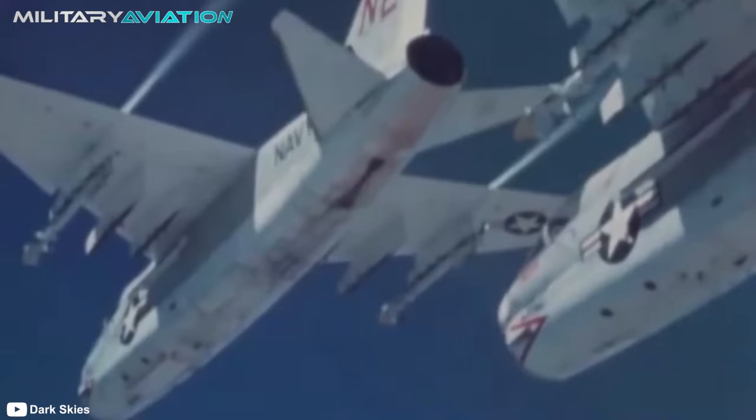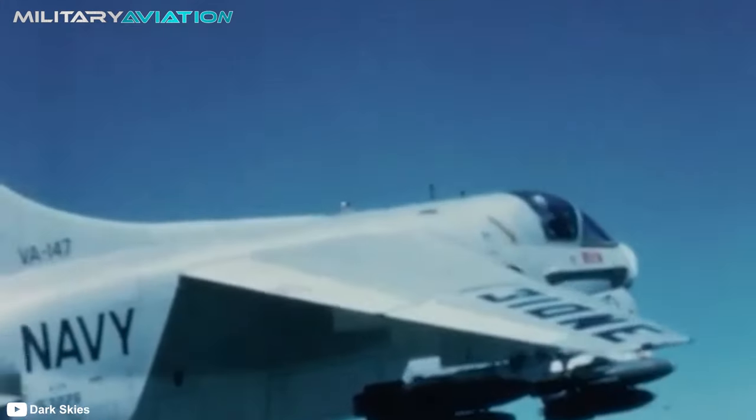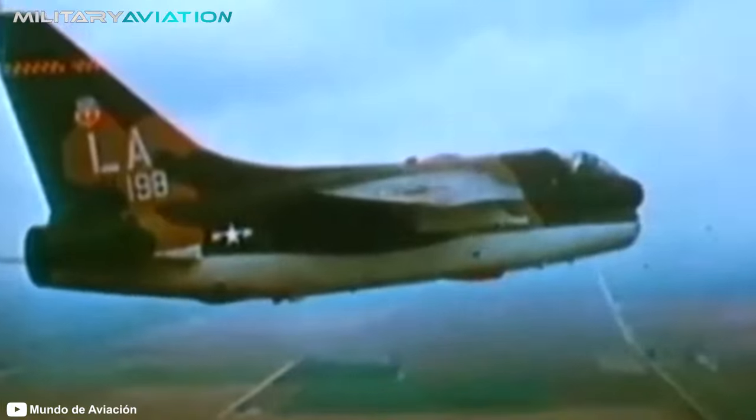It could also carry 70mm and 127mm rockets, air-to-air Sidewinder missiles, and air-to-surface AGM family missiles like the Shrike, Maverick, Standard ARM, HARM, or Skipper II. The A7 Corsair II had everything it needed to be a great aircraft and had the quickest development period of the entire Cold War.